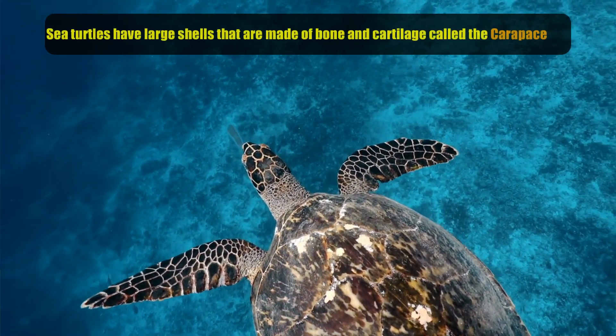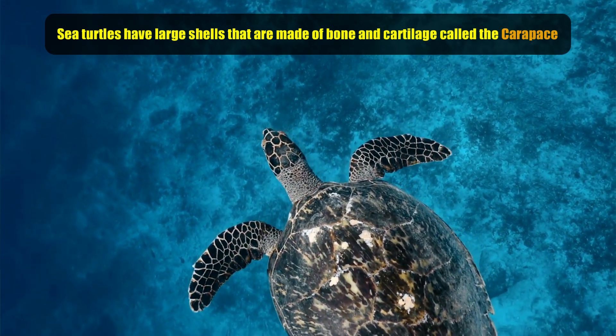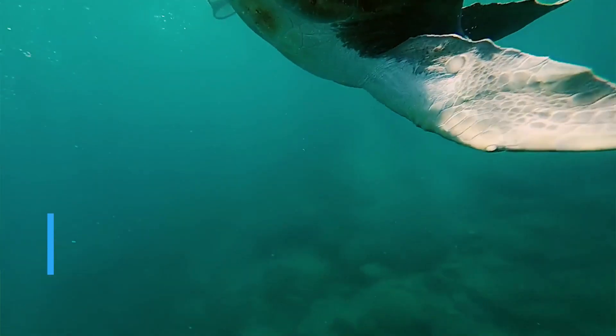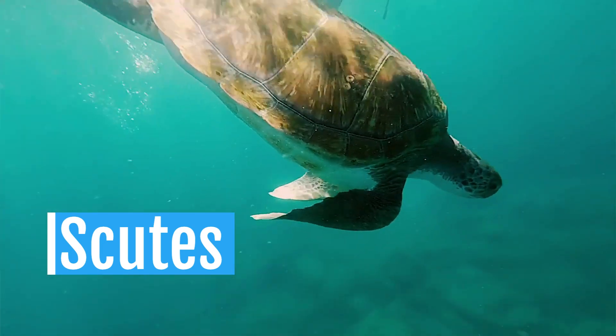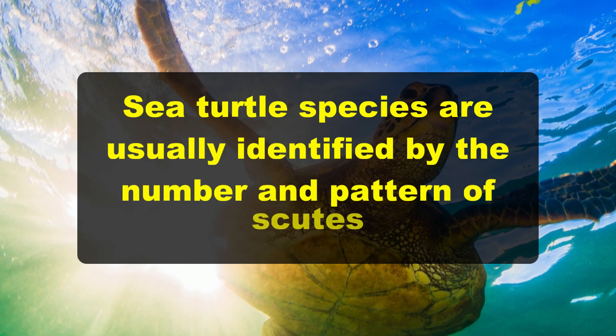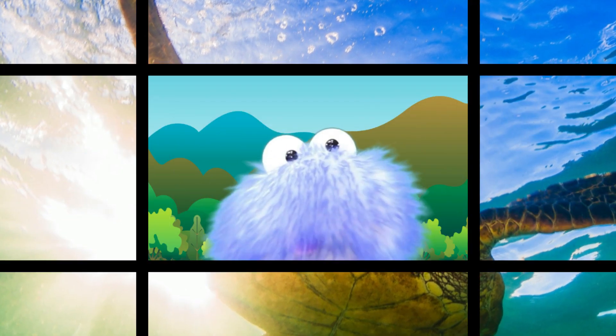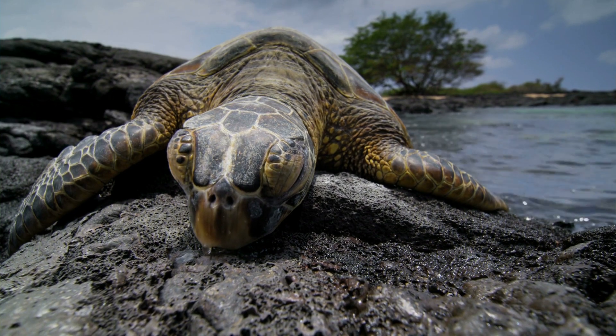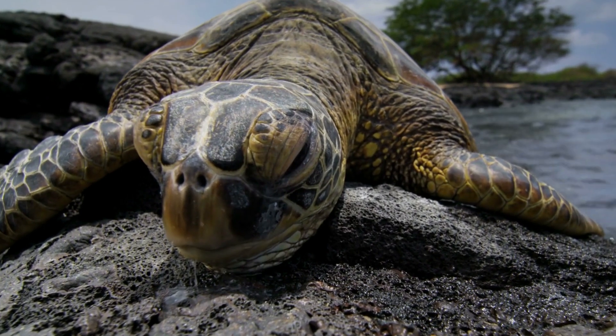Sea turtles have large shells made of bone and cartilage called the carapace. Their shell color varies from species to species. The shells of all sea turtles except the leatherback have a layer of thin plates called scoots that cover it — these scoots are flexible but strong. Sea turtle species are usually identified by the number and pattern of scoots. The underside of a sea turtle is known as the plastrum. Did you know that sea turtles do not hide and retract into their shells like other turtles do? Sea turtles have flippers that let them swim well in the water, and these flippers also help them walk on land, but not very well, which allows sea turtles to become easy prey for predators on land.